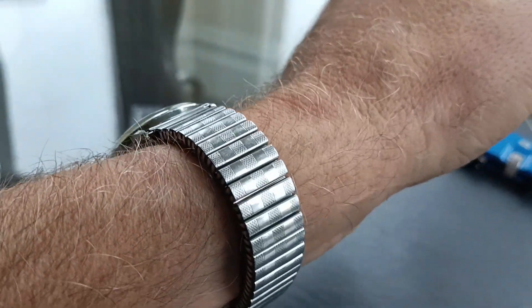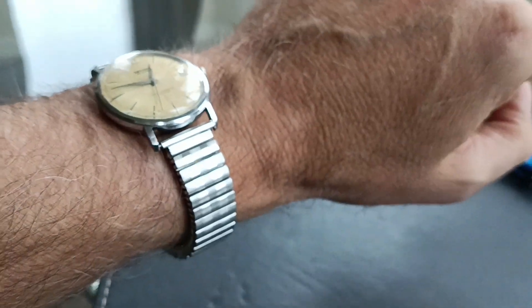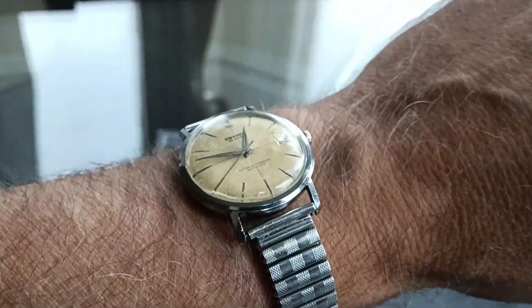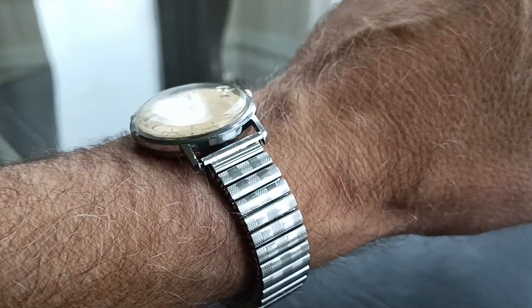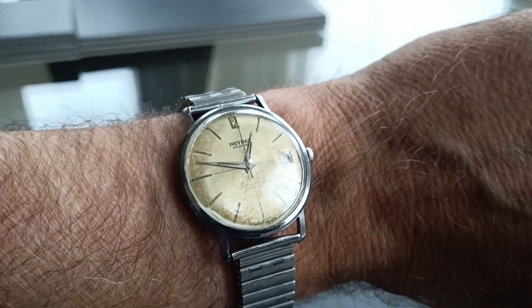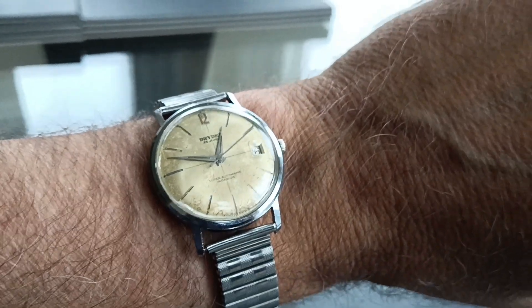The watch strap itself - I've seen this Fixo Flex stainless steel expanding watch strap with some people asking 30 pounds alone for those, so they seem to have a bit of a following because they're good quality. Whether they actually get 30 or 40 pounds for these straps I don't know, but there are people advertising vintage Fixo Flex straps. I've got a couple of these now on watches, which makes me think maybe I'll take the strap off, stick a leather one on, and sell the strap separately - but it does suit it pretty well and it's of the period.